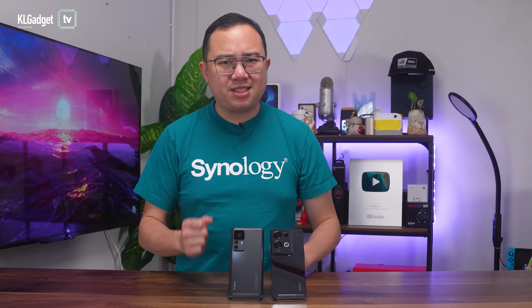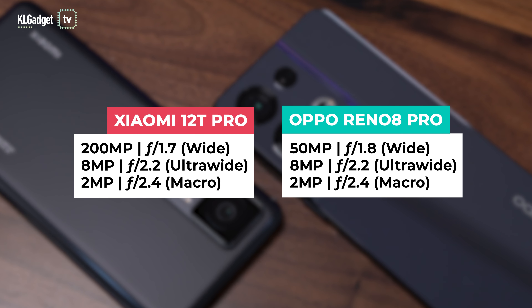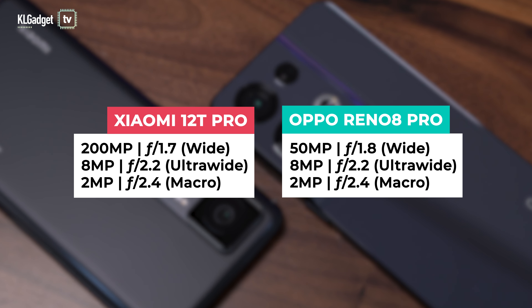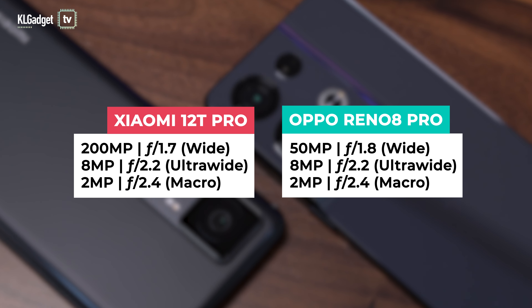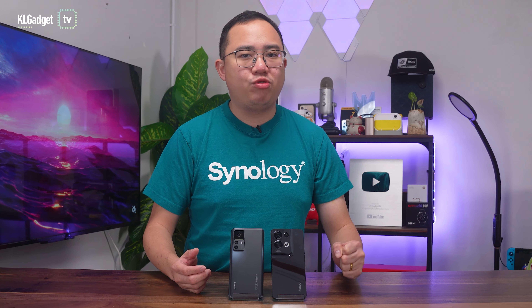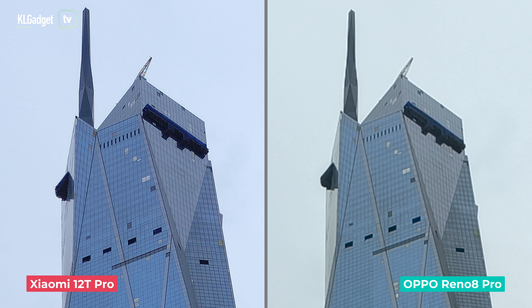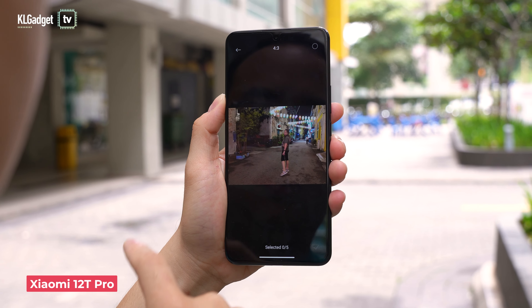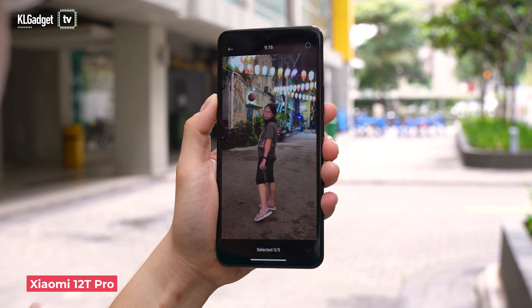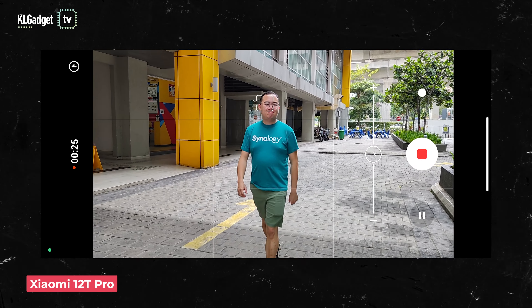Now let's talk cameras, and this is where things get really interesting. Both phones have very impressive primary cameras. The Xiaomi 12T Pro bests the OPPO Reno8 Pro with an optically-stabilized 200-megapixel camera, while the latter employs a 50-megapixel Sony IMX766 sensor with a dedicated MPU to process photos. Looking at camera samples shot at maximum resolution, the Xiaomi 12T Pro trumps the Reno8 Pro in clarity and detail. A 100% crop shows how well it preserves detail over the Reno8 Pro's 50-megapixel camera. The Xiaomi Pro Card feature automatically generates 5 photos with different aspect ratios and crop styles without compromising image clarity, and the Pro Focus feature lets you lock focus on a subject and capture fast-moving action without blur.